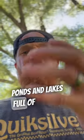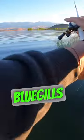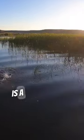Are you fishing ponds and lakes full of weeds, pulling up all kinds of grass and you can't catch any bass? Bass love to eat bluegills in heavy grass and reeds. The perfect imitation bluegill lure that will go through weeds and reeds is a swim jig.